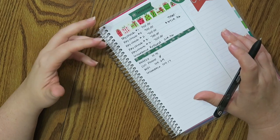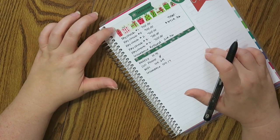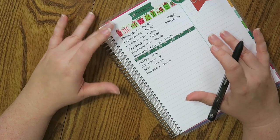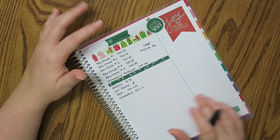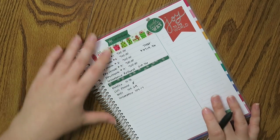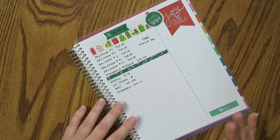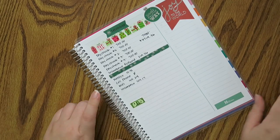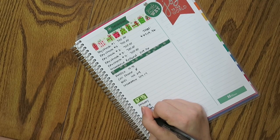That is all I have for my fixed expenses. I don't have a credit card payment or anything like that this month. I also did all of my gifting this past month in November — I've already purchased all the gifts I wanted to buy. So I don't really have much else that I need to put in the standard deductions. Let me put in my cash categories of what I'm planning on spending.